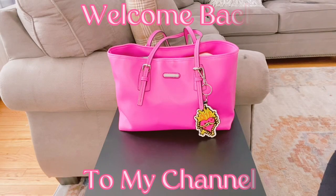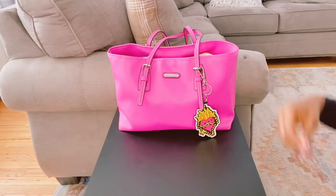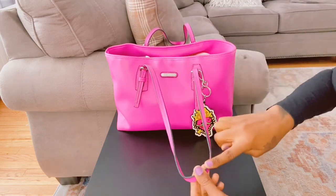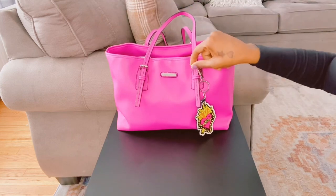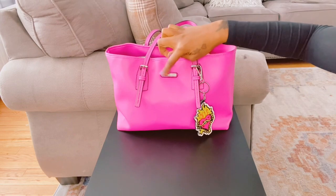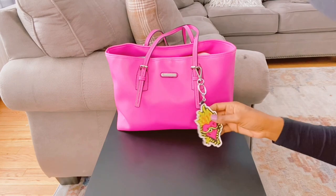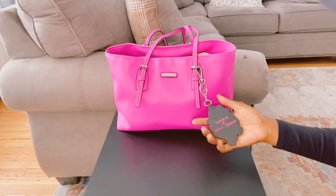Hey guys, welcome back to my channel. Today I will be doing a video on what's in my Dana Buckman purse. You can see it's pink and it has black lining going down the straps and silver buckles on them. Right here it says Dana Buckman — the little silver logo right there. I actually put a Betsey Johnson keychain on here just to give it another look because it has the pink and black on there.